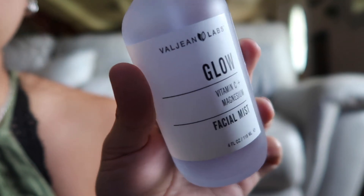To refresh my face, I really like this product I just bought a couple of days ago. It's called Red Glow Vitamin C Plus Magnesium Facial Mix — this is how it looks.